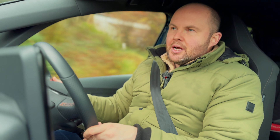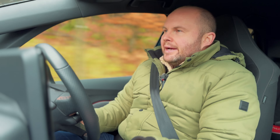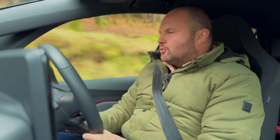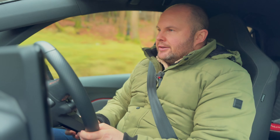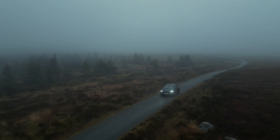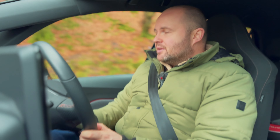I actually read an article recently asking whether electric cars go through tyres quicker than fuel-powered cars, and that's really down to driver behaviour. Much like if you have a really potent petrol front-wheel or rear-wheel drive car and you constantly use the power available, you'll go through tyres quicker than normal.